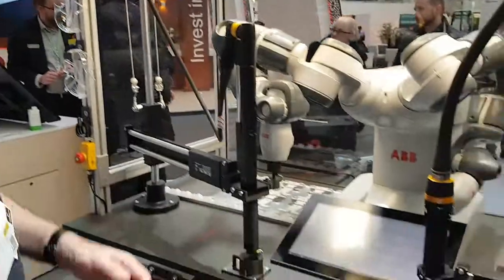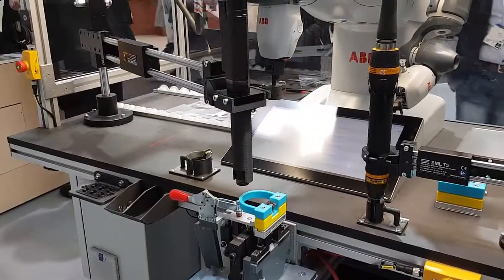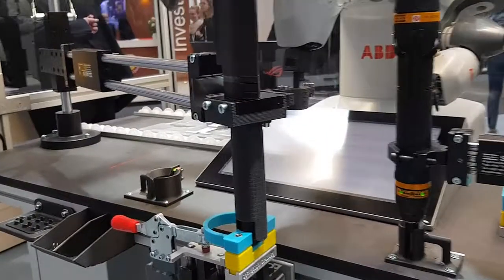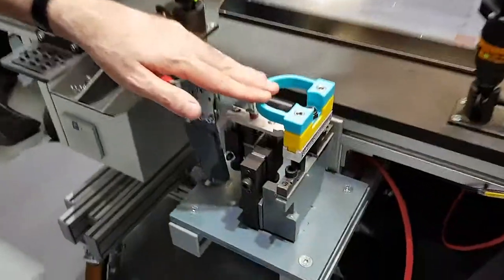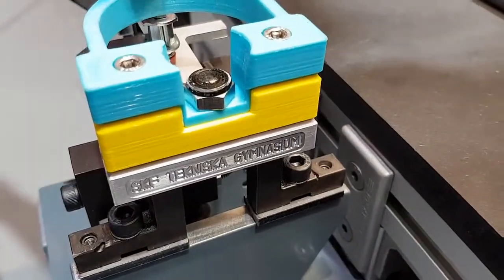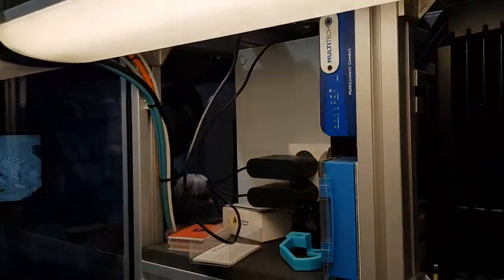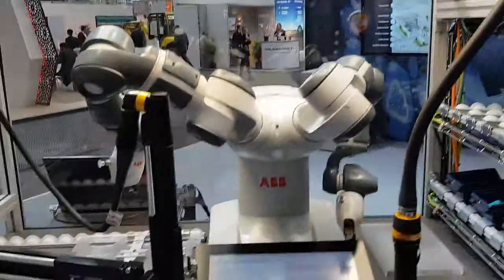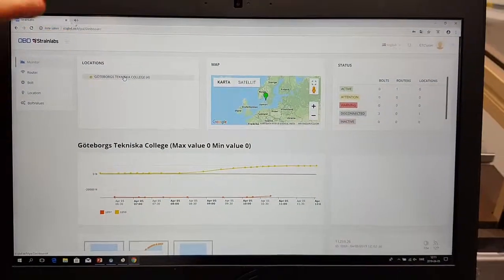This is an example of how the product can be used. A bolt will keep these three parts together by the means of preload. The bolt is now tightened and preloaded. The sensor inside the bolt head will send a signal wirelessly to a router, an internet gateway, which will transfer the data to our cloud service for analysis. A user can, from a simple dashboard, log on and follow every single bolted joint in the entire world by a simple tree structure.